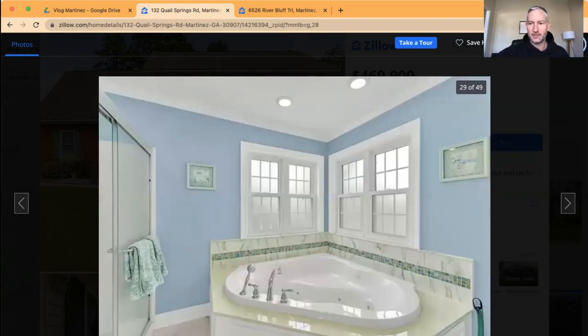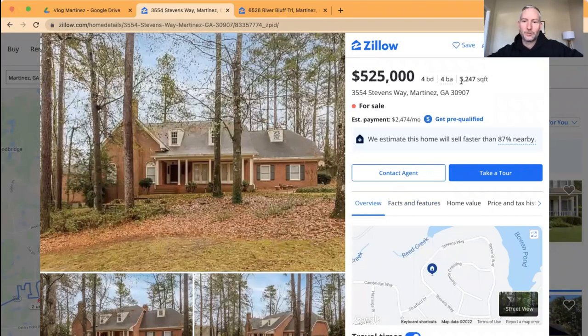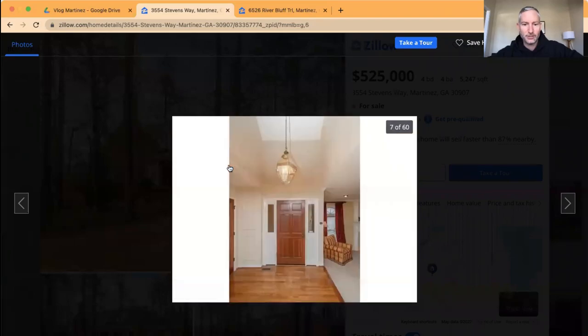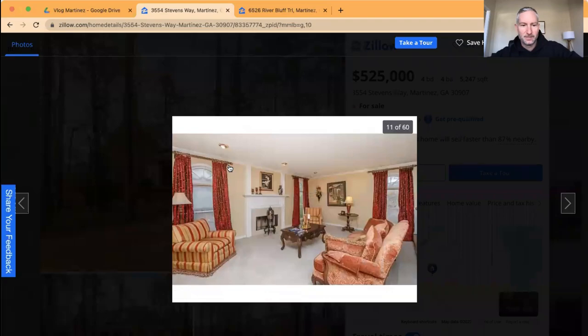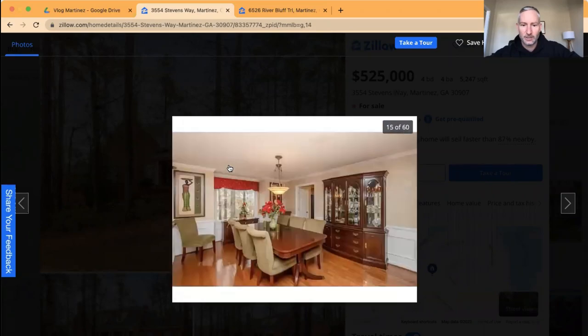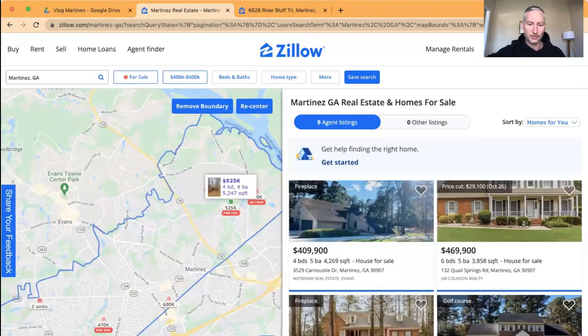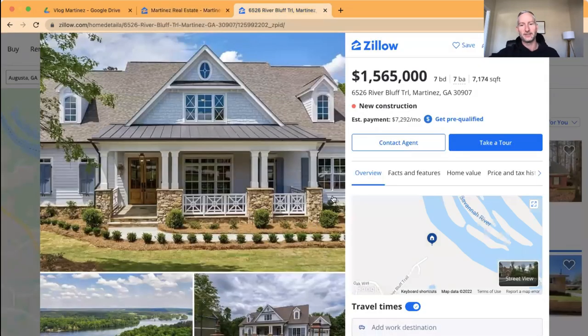Over at $525,000 there's a large home at 5,247 square feet, four bedrooms and four baths on a large lot with great curb appeal. It could easily be updated — lighter paint, new fixtures, different window treatments — and it would look like a completely different house. Jumping to the map: Martinez is bordered by the Savannah River and I-20. The only new construction I could find was a $1.565 million, seven-bedroom, seven-bath, 7,000 square foot home near the Savannah River area.